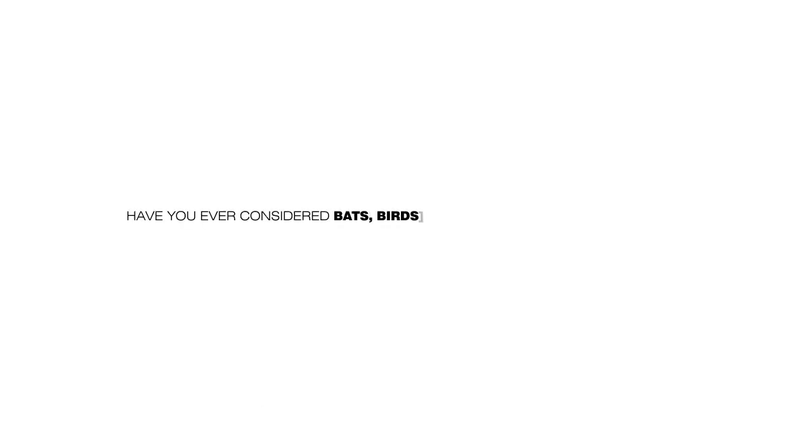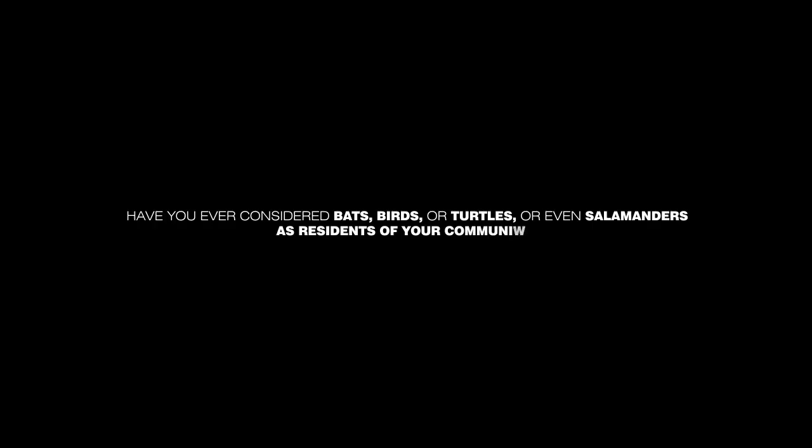Have you ever considered bats, birds, or turtles, or even salamanders as residents of your community? It's probably not that often that we as humans think of animals as community members or neighbors, even though they often do live alongside us.